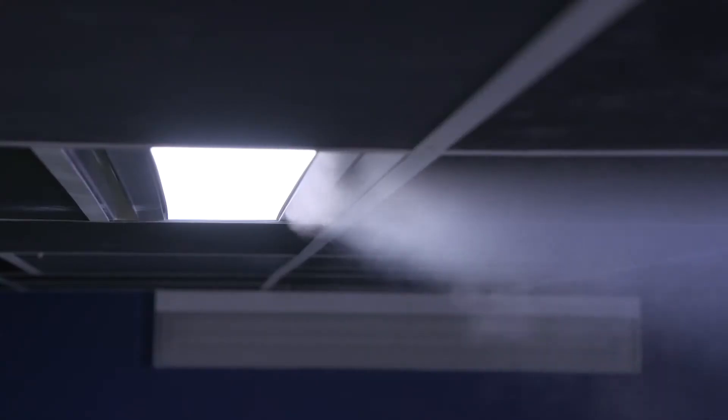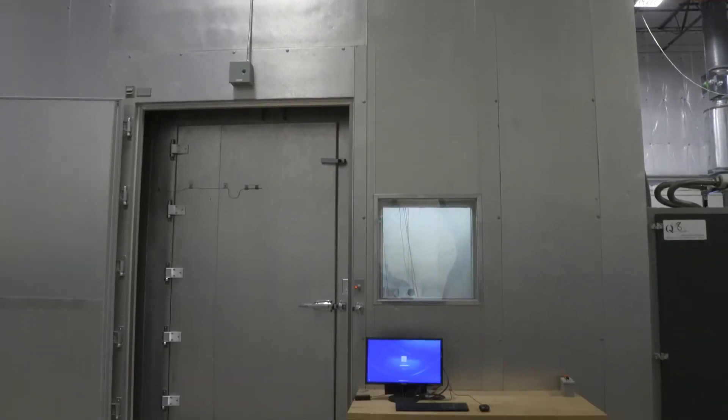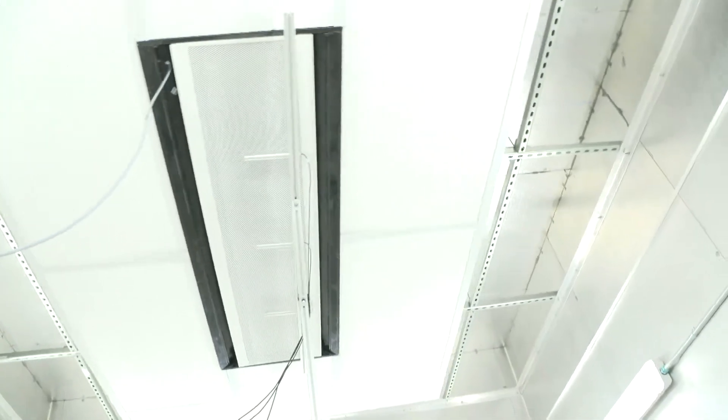Investing in testing is something that TITUS takes seriously. The chilled beam testing chamber is one of only two in North America. It gives us the amazing ability to do some testing that no one else can do, to get really good performance data for our products.